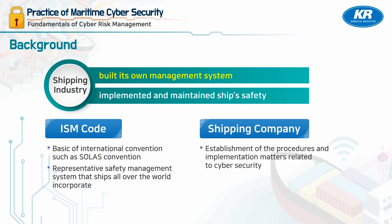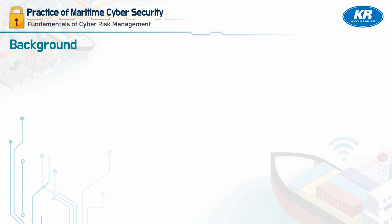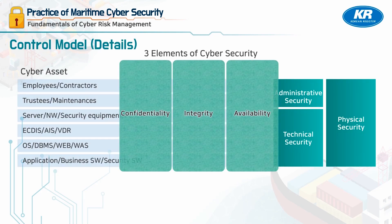Shipping companies can implement cyber risk management by establishing procedures and implementation matters related to cyber security and reflecting these on the ship's safety management system. The application and operation of the CIA to such separated information assets is the essence of cyber risk management.